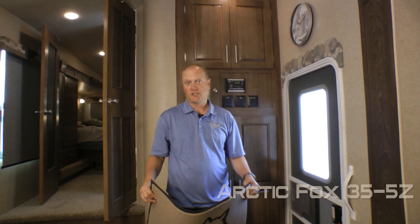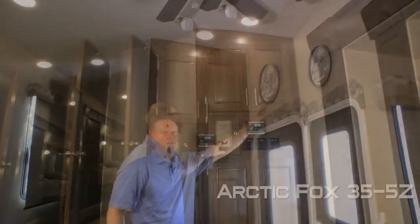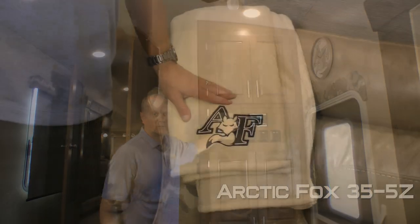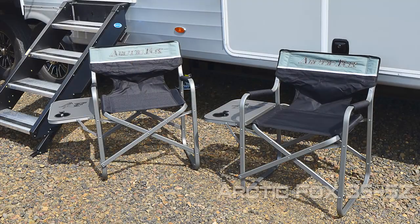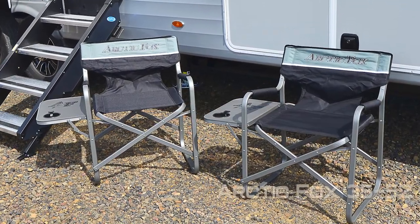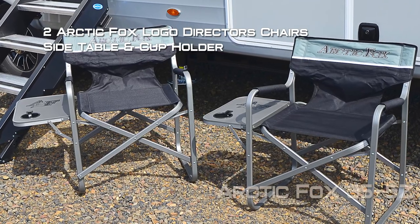The Grand Ron is full of signature touches including Arctic Fox embossed entry mat, clock, magnetic dry erase board, plush embroidered throw, valance badges, slide-out fascia, and every Arctic Fox travel trailer and fifth wheel comes standard with two Arctic Fox logo director's chairs featuring a side table and cup holder.